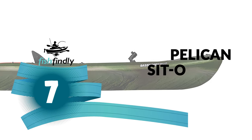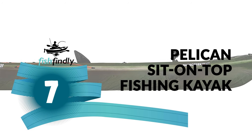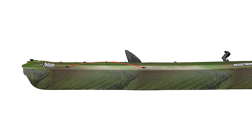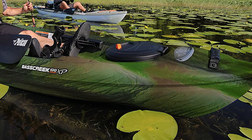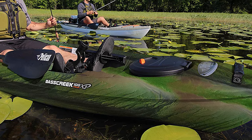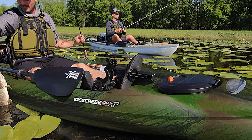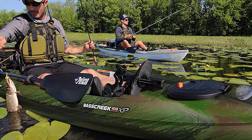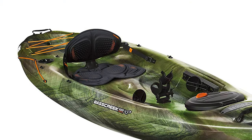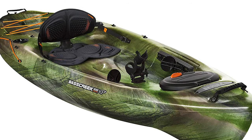Number 7: Pelican Sit on Top Fishing Kayak. If you are looking for the best sit-on-top fishing kayak, pick the Pelican Sit on Top Fishing Kayak. It is lightweight and easy to carry with two retractable carrying handles and an open cockpit that allows the easiest entry. It is made of exceptionally durable high molecular weight polyethylene, meaning less material is needed to produce boats that better resist impacts and breakage, resulting in a harder-to-break and easier-to-carry product.